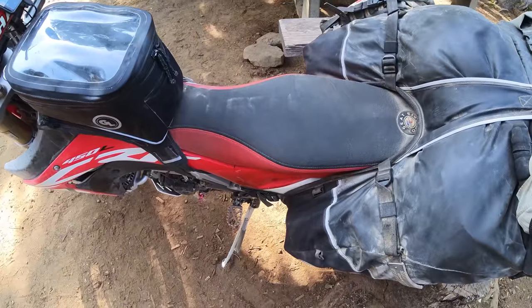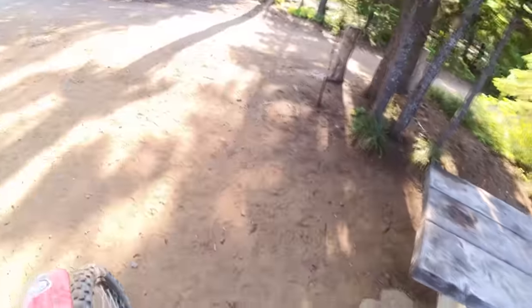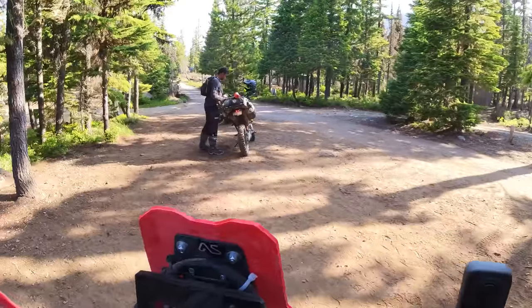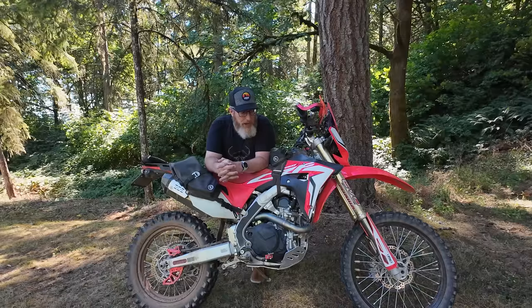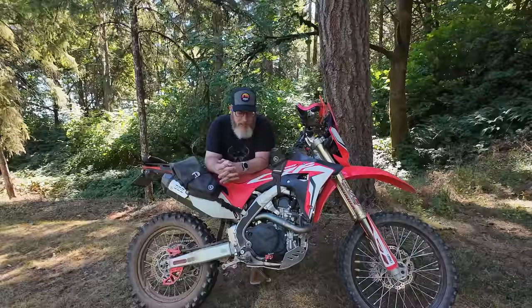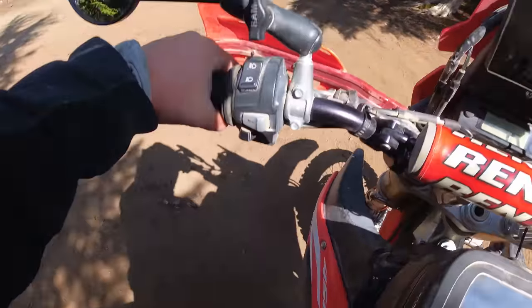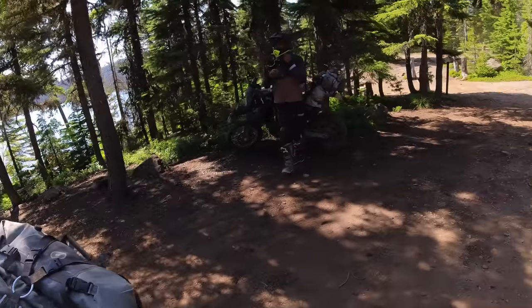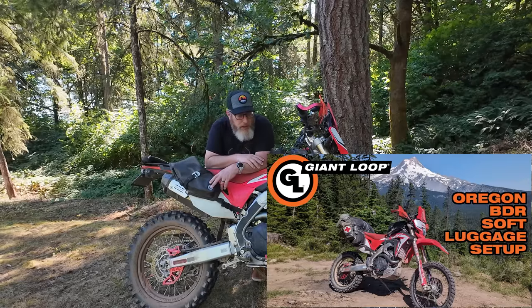Seat height is still not unmanageable for me — don't hear me saying if you have a 30-inch inseam like me you can't ride a tall bike; you absolutely can. It's just that I'm right on my tippy toes, so I have anxiety about getting on and off the bike in rough terrain. I have to find a good spot to get off because I like to step up on the peg and swing my leg over, especially when there are bags on the back. These are not the bags I had on the bike when I ran the trip — it's back in day-trip trim — but I did a full video on the luggage on the Giant Loop channel.